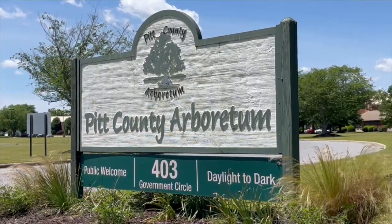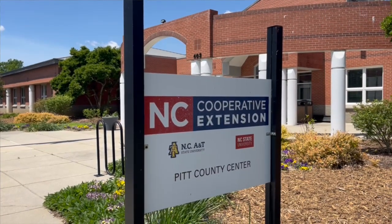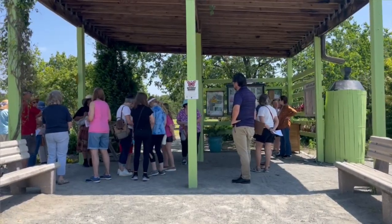I'm Matt Stevens, the County Extension Director and Horticulture Agent for North Carolina Cooperative Extension in Pitt County. Our tour today is the second in our Northside Plant Walk series. The focus of today's tour was hidden landscape gems — plants that we grow in our landscapes that have some sort of hidden characteristic or trait that might not be obvious on first inspection.